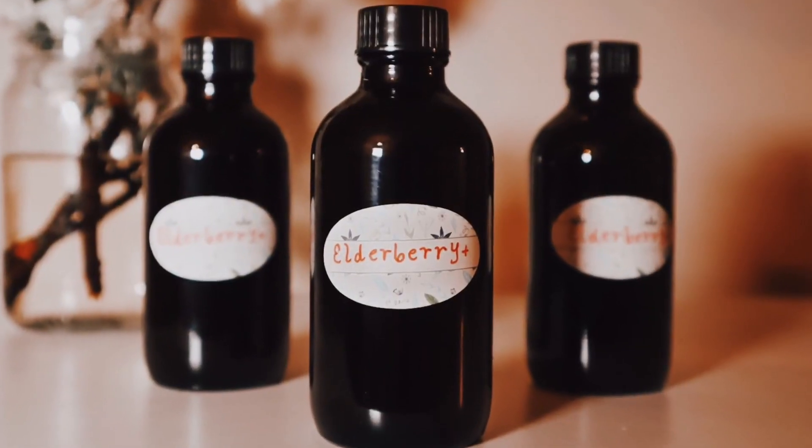We'd highly recommend checking out our Elderberry Plus syrup — a simple formulation of high-quality organic elderberries that have been decocted and cooked down, mixed with a high-quality raw honey and a little bit of astragalus extract, which is also a very powerful immune modulator.